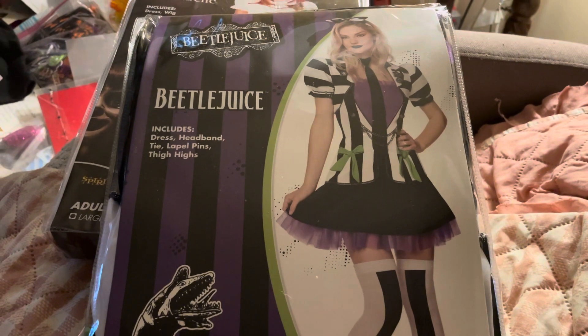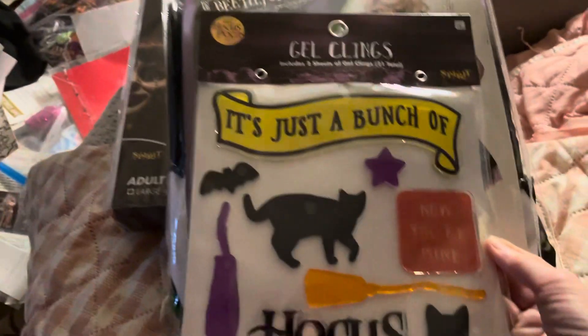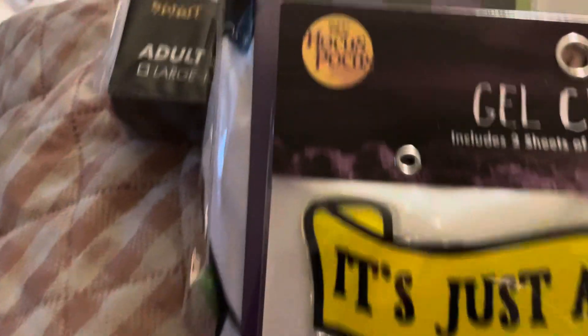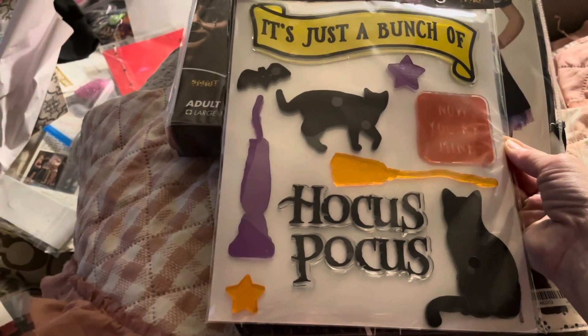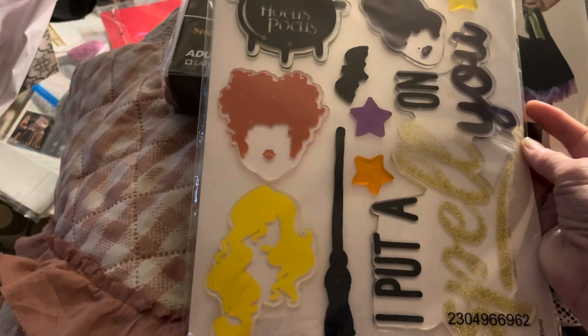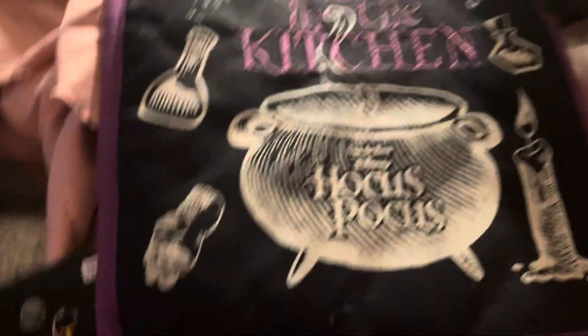I got these gel clings — it's Hocus Pocus themed. Hocus Pocus is like my favorite movie of all time. I'm not sure if I should have gotten these gel things or not, but they're cute. It's two-sided and Hocus Pocus themed. I was looking for things for giveaways. I might go back and get the other one — it was $9.99 — for a giveaway. I'm gonna keep this one.